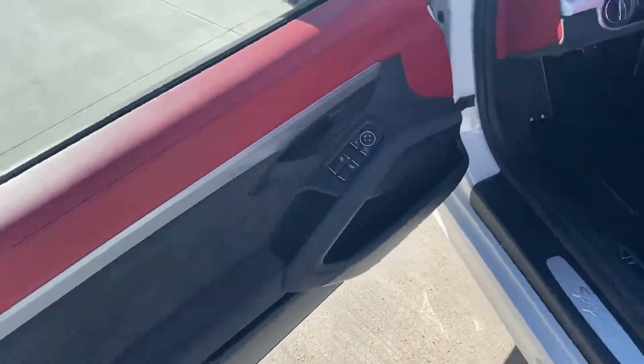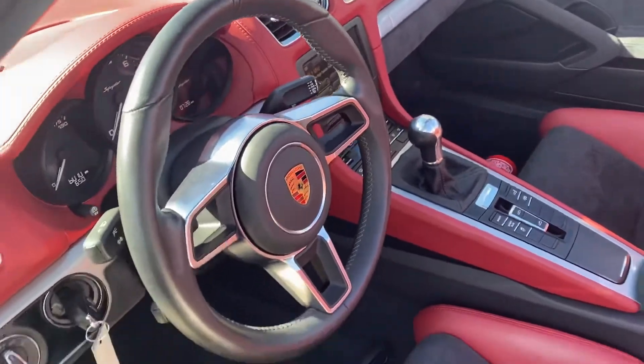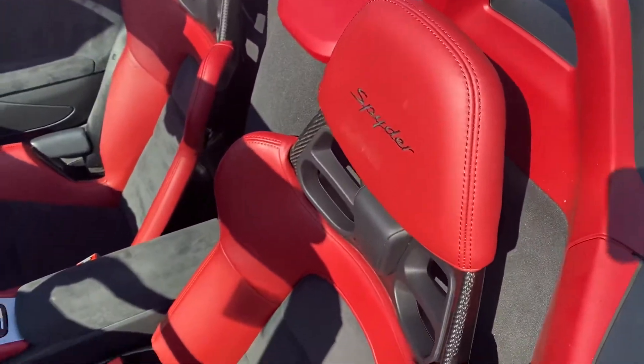It's the inside with the black and red interior — looks absolutely fantastic. No Alcantara on the steering wheel, full leather steering wheel there. And this one does have the carbon bucket seats.